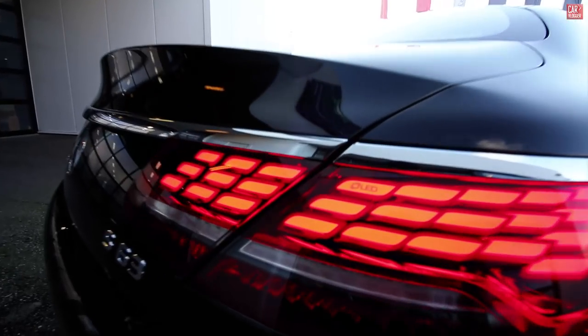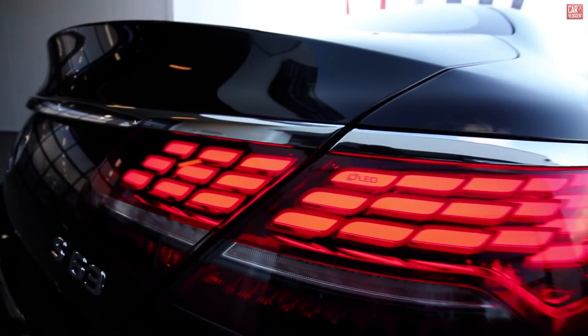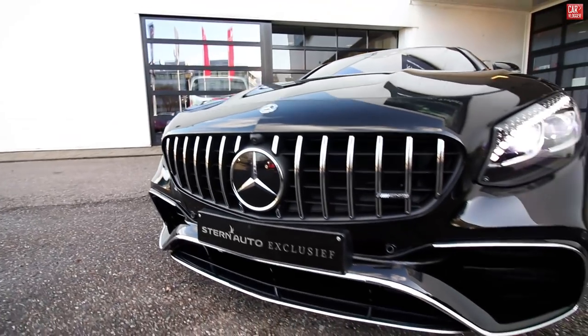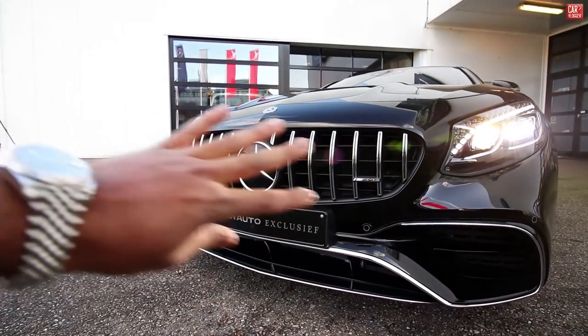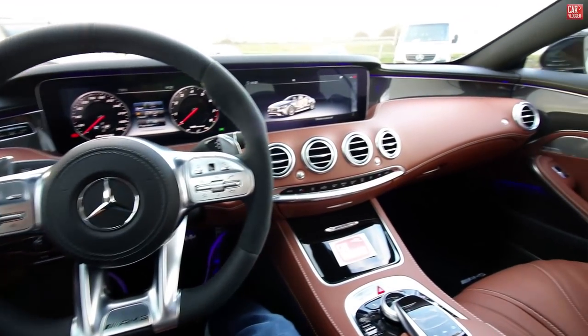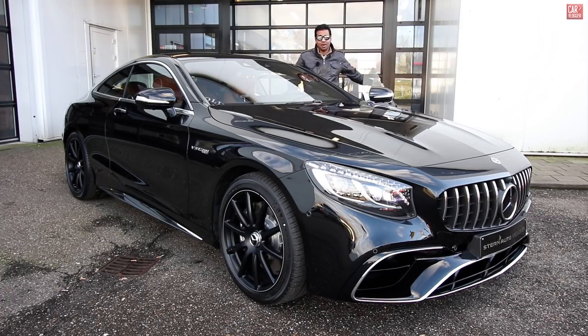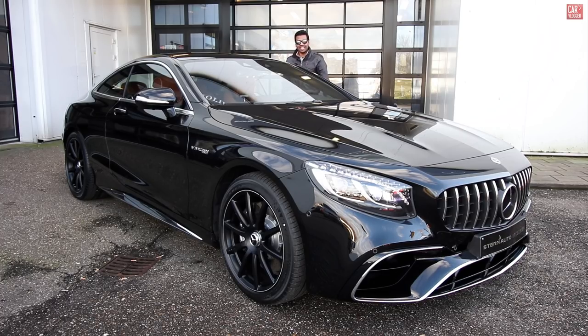What's new on this facelift? The new OLED rear lights with two high-end displays and the new Panamericana grille. Oh yes, the sound of AMG. What's up guys and welcome back to another inside series of this black Mercedes AMG S63 Coupe.